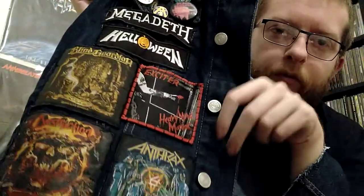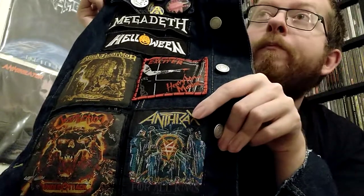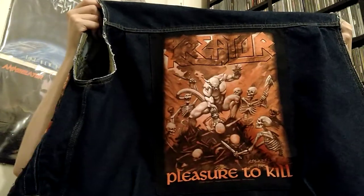Another Blind Guardian Tales from the Twilight World, bought on eBay. This Anthrax one was bought at the record fair for the first time a couple of years ago, which used to be on the original vest. And this Destruction patch was part of the recent batch that I got from the record fair, along with Death, Testament, Metallica, Slayer, Exodus, and the back patch — Kreator Pleasure to Kill.